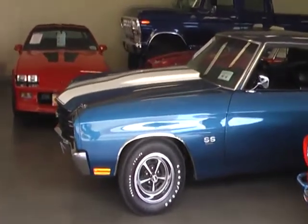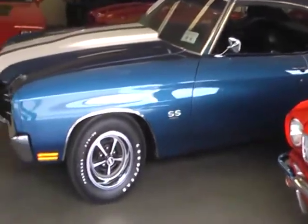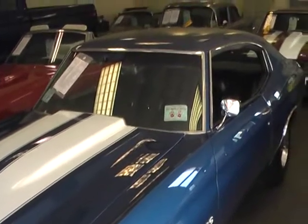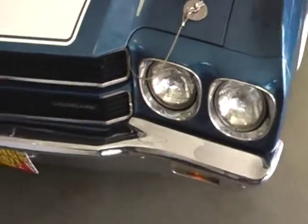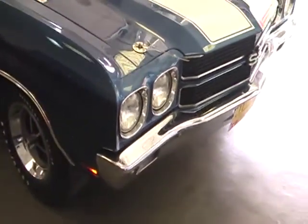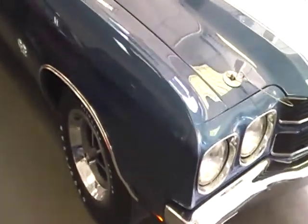If you're looking for a really nice 1970 Chevelle SS396, we have one for you. A beautiful low documented mileage example in the mid 50s — I think it was 56,000 actual miles — all numbers matching. Recently refinished in its correct Fathom Blue from the factory. Time capsule car.